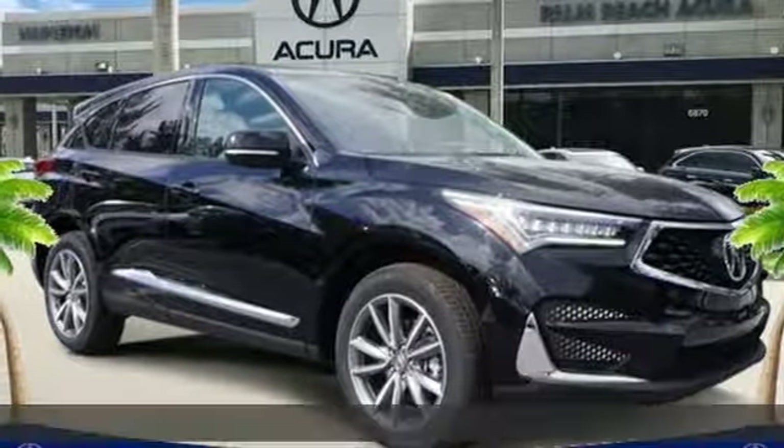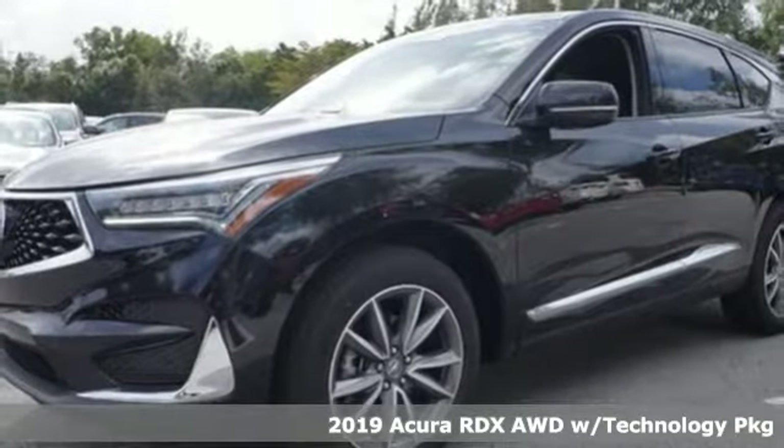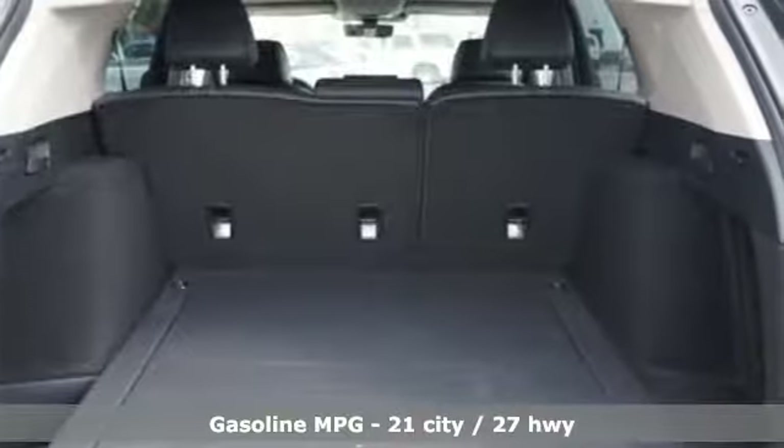Here's a new 2019 Acura RDX. It's ready to shoulder your everyday burdens with sophistication and class. Plus it offers an exciting list of features.